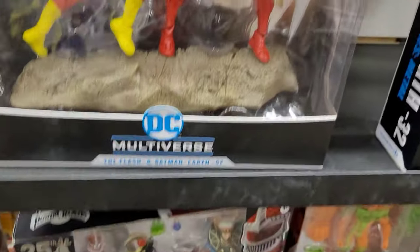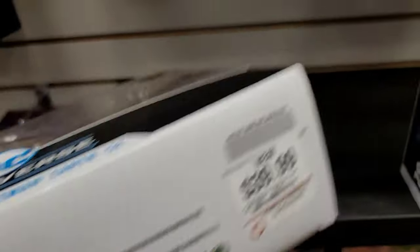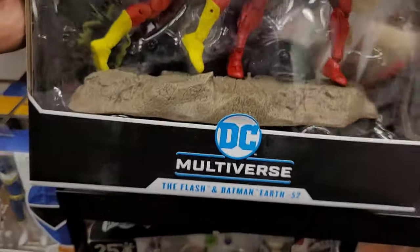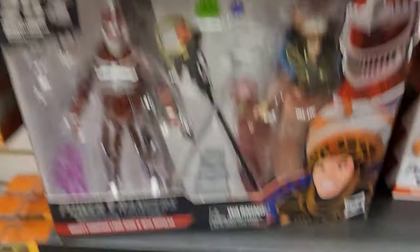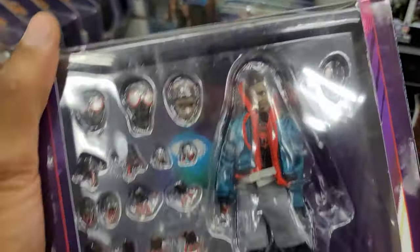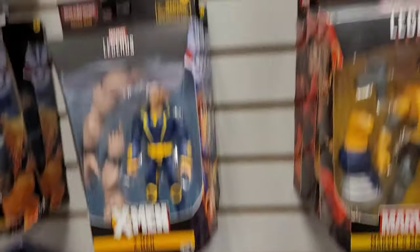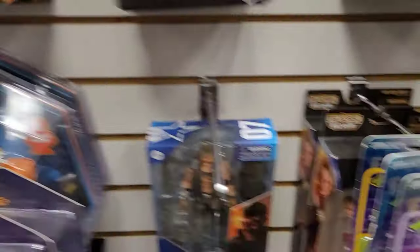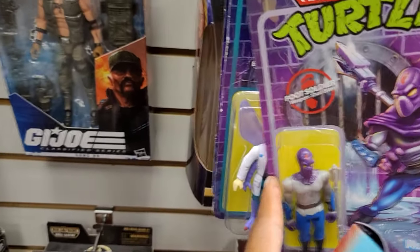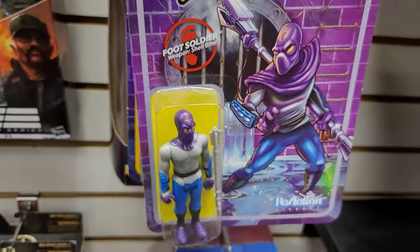Black Widow, Black Widow. I keep going towards this Robin or this Flash versus Batman. Let's see how much he is — $39. I just spent $105 on the Miles Morales, so maybe I should save some money and not get it. But these are pretty dope.